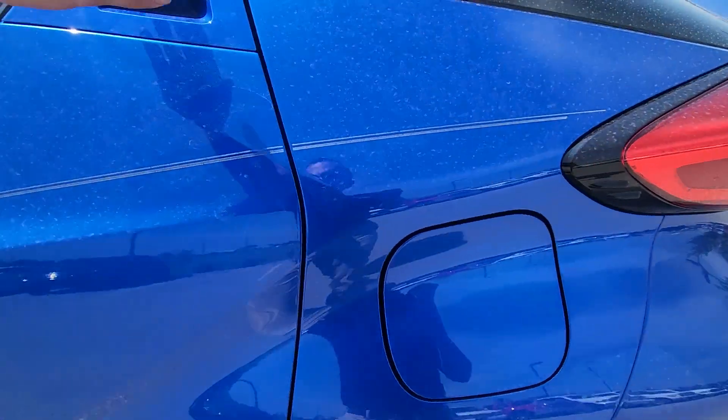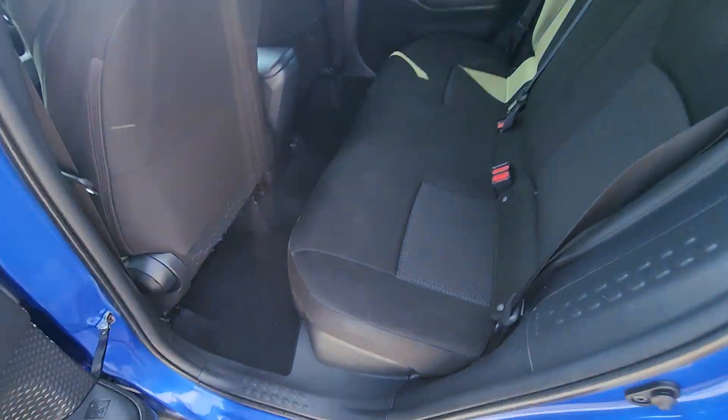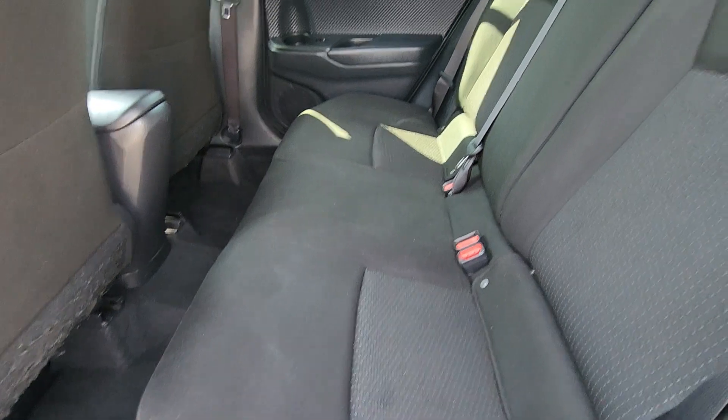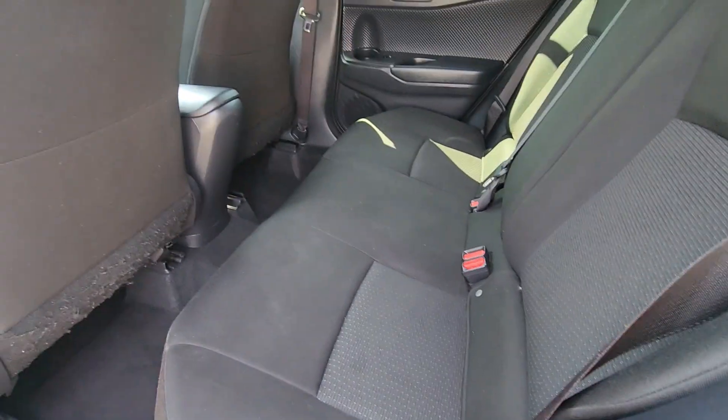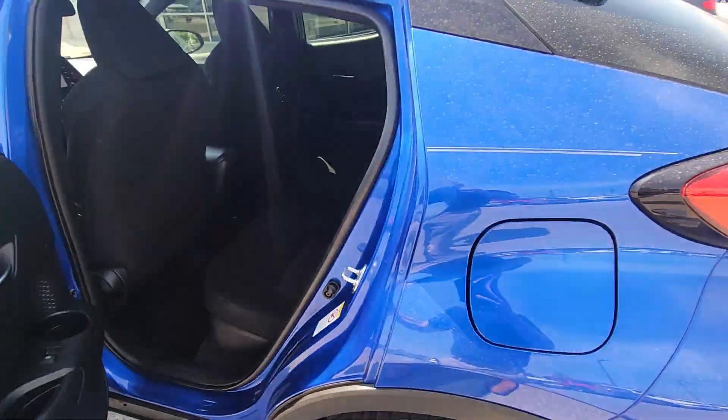All right, let's move on to the back seat first. Right out the gate, you're going to see no signs of wear, tear, nothing like that. Whoever owned this vehicle last took really great care of it. Plenty of space for your passengers. Really nice.